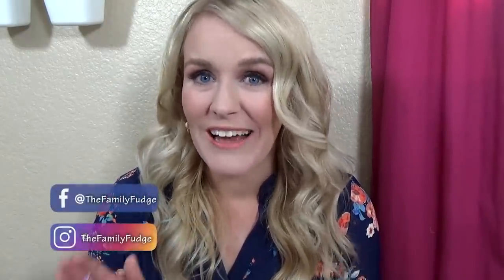Hey guys, and welcome to The Family Fudge. I'm Jennifer, and on today's video I'm gonna share with you my little girls' surprise bedroom makeover. It came out so cute, I can't wait for you to see it.